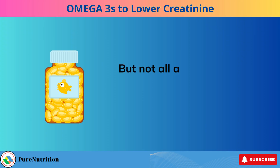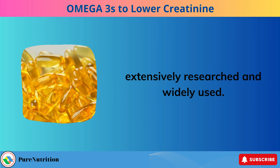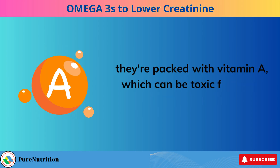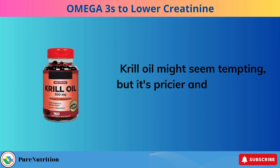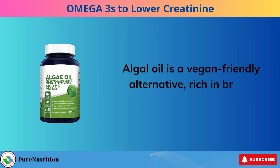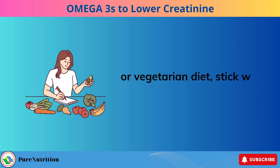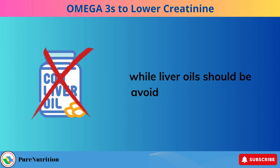Fish oil supplements are the go-to, extensively researched and widely used. Steer clear of supplements containing cod liver oil and halibut liver oil — they're packed with vitamin A, which can be toxic for those with kidney disease. Krill oil might seem tempting, but it's pricier and less studied compared to fish oil. Algal oil is a vegan-friendly alternative rich in brain-boosting DHA; however, most don't contain EPA, so unless you're committed to a vegan or vegetarian diet, stick with fish oil. Fish oil supplements reign supreme, while liver oils should be avoided.